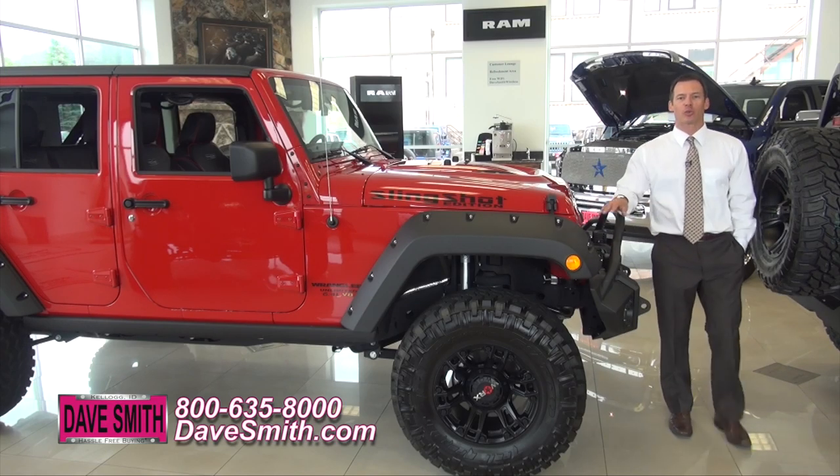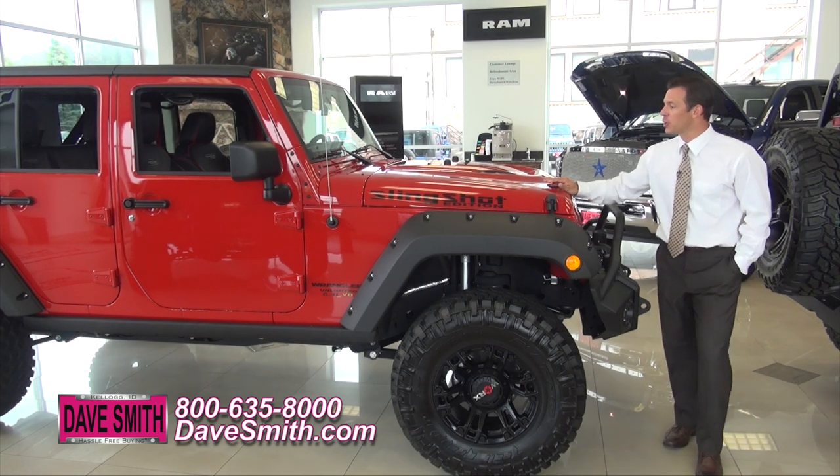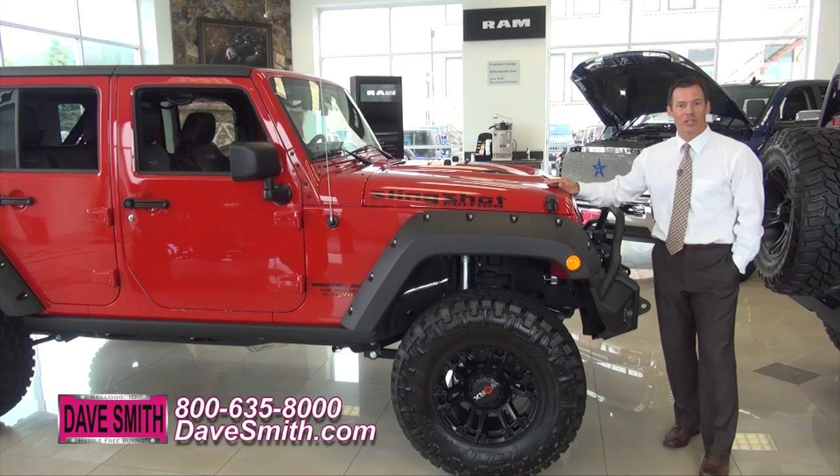Here at Dave Smith Motors, we can customize your car, truck, or Jeep to be one of a kind. When you want your vehicle to stand out, it all comes down to accessories. Right here we have a 2014 Jeep Wrangler Unlimited Rubicon Slingshot Edition.